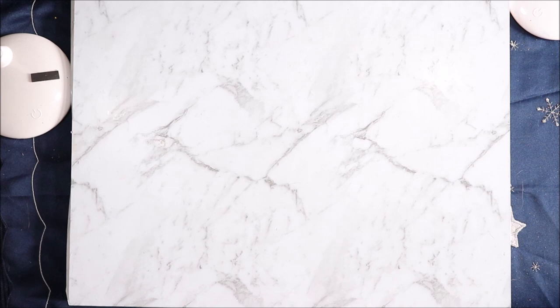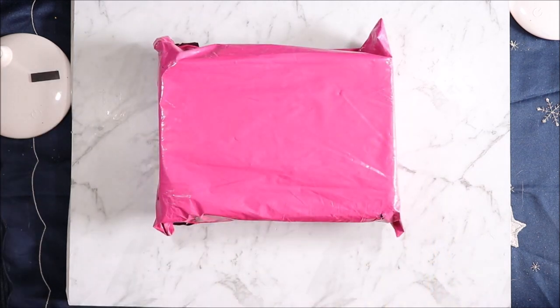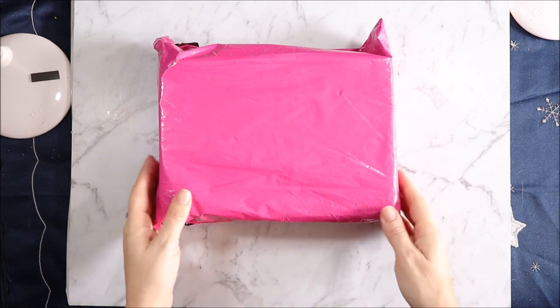Hi, welcome to Art of Crafty Alchemy. Today I am sharing with you my April Hedgehog holo box. I'm the Art of Crafty Alchemist. Let's get started.